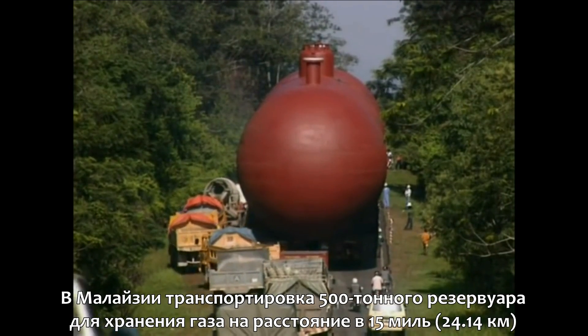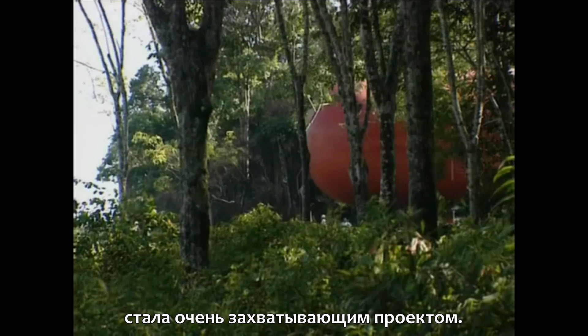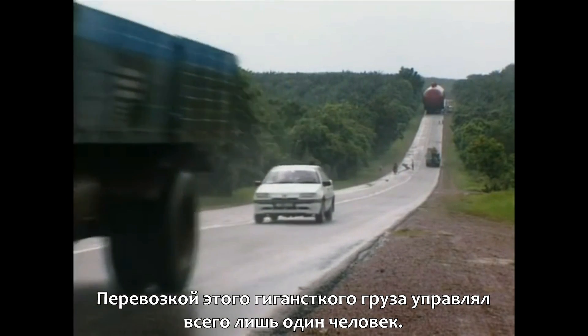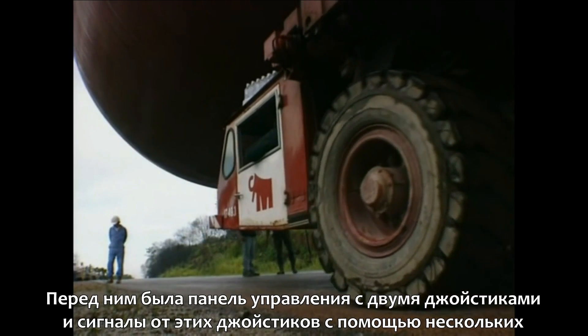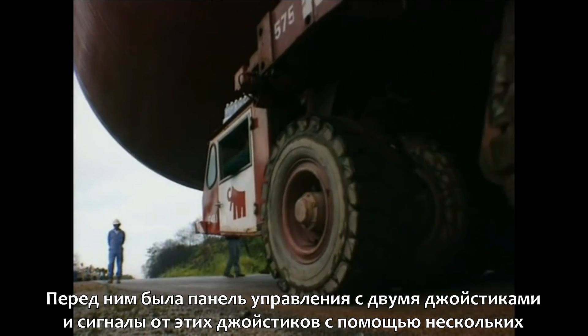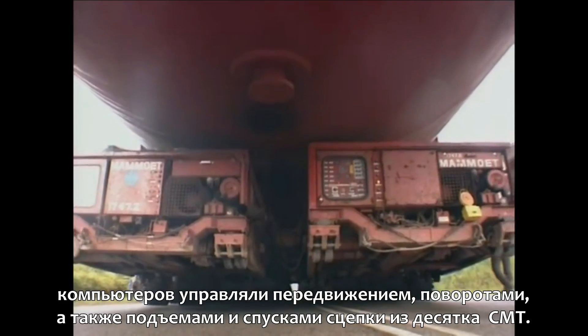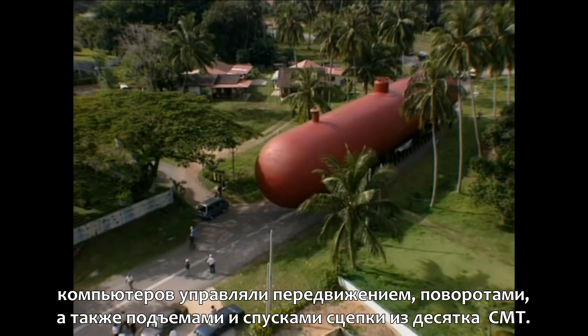In Malaysia, transporting a 500-ton gas tank 15 miles was one of their more spectacular projects. This gigantic load was hauled by just one driver. He has a control box in front of him with two joysticks, and the signals from those joysticks through a series of computers provide the propulsion, the steering, and the jacking up and down of the system.